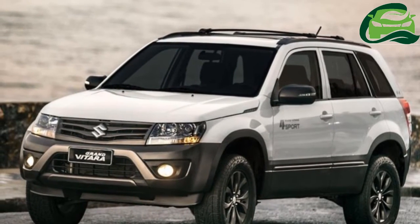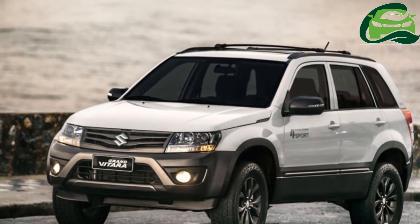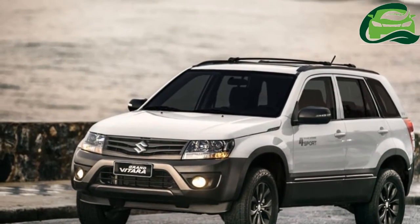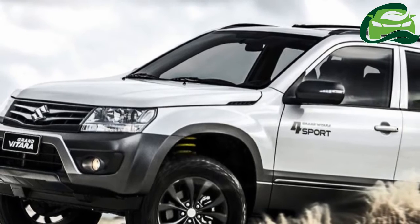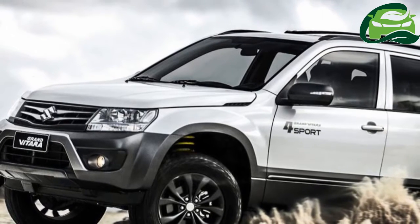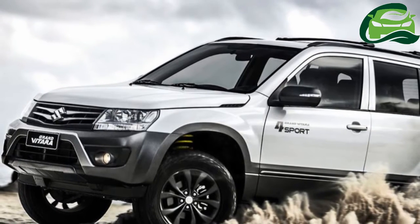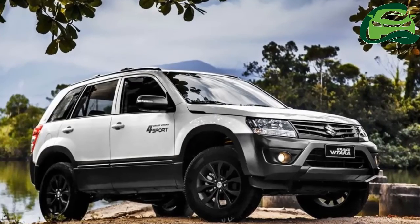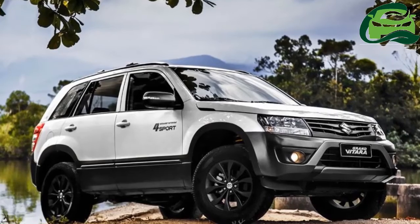Suzuki have finally launched the off-road-centric special edition of the Grand Vitara in Brazil. Dubbed as the Suzuki Grand Vitara 4 Sport, it was first unveiled to the public as a concept at the 2014 Sao Paulo Motor Show. This year, a set of spy shots of the Grand Vitara 4 Sport testing added further credence that Suzuki would bring it to the market.